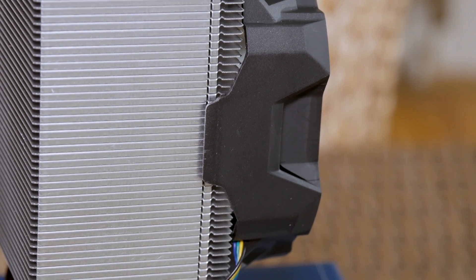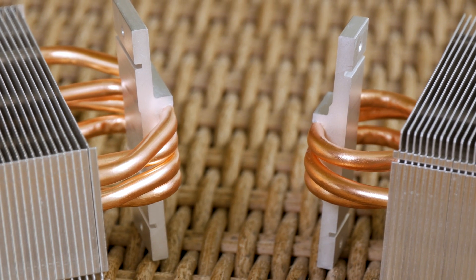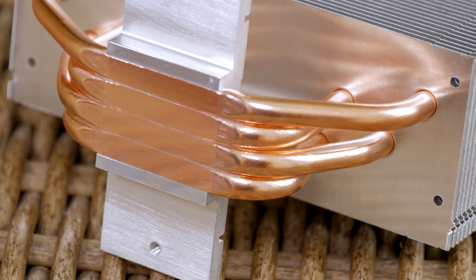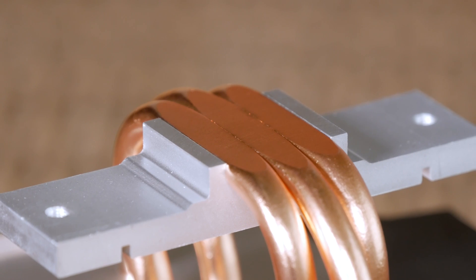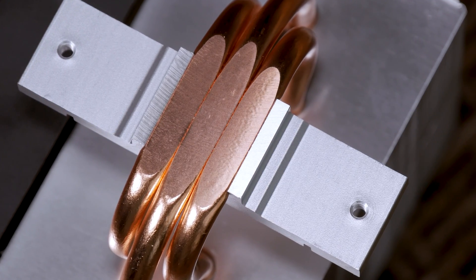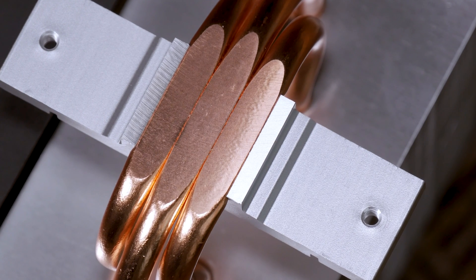The Freezer 12 is pretty beefy in terms of width when looking at its profile. The copper heatpipe count is also higher in the Freezer 33 Plus — 4 in total with 6mm diameter — while the Freezer 12 has 3. Both make contact with the CPU directly over the decently polished heatpipes, without an additional copper base. In the case of the Freezer 12, this doesn't cover a lot of CPU surface since it has fewer heatpipes, so it's not that wide.